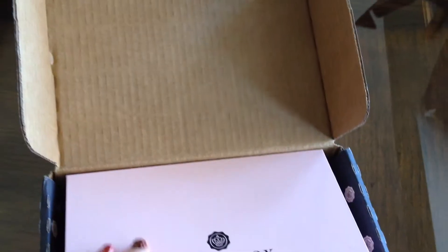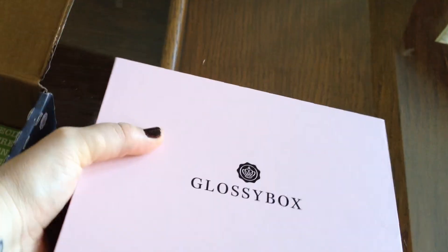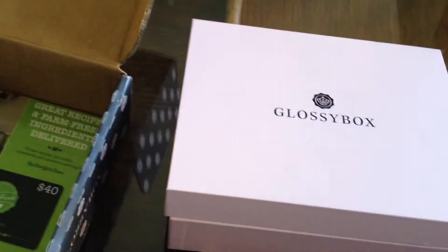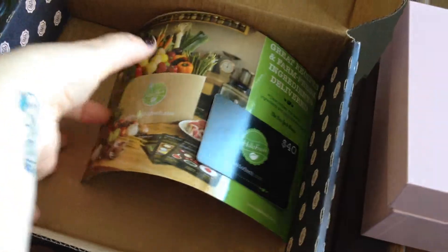It comes in this box every month, this pink Glossy Box. Sometimes they have a special box, but this month it's pink. It looks like there's something at the bottom of the package.